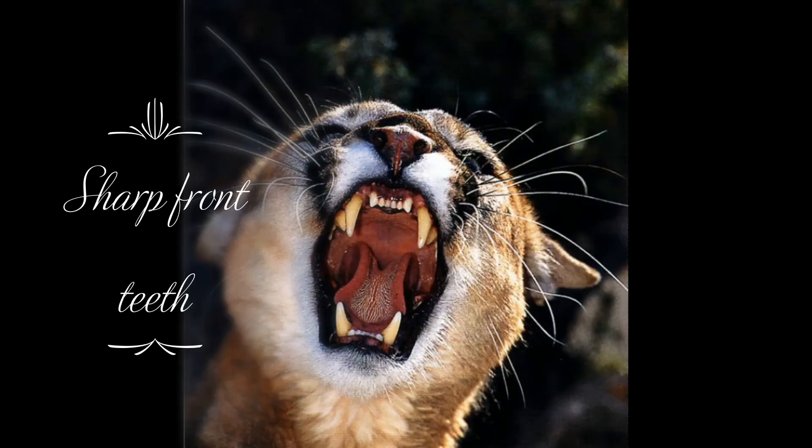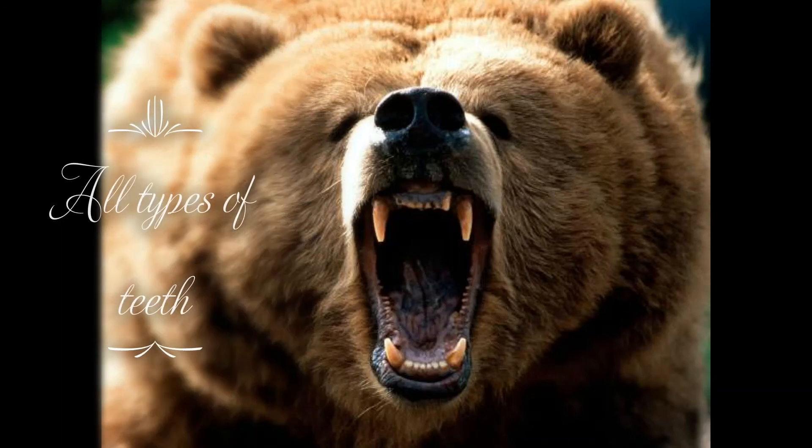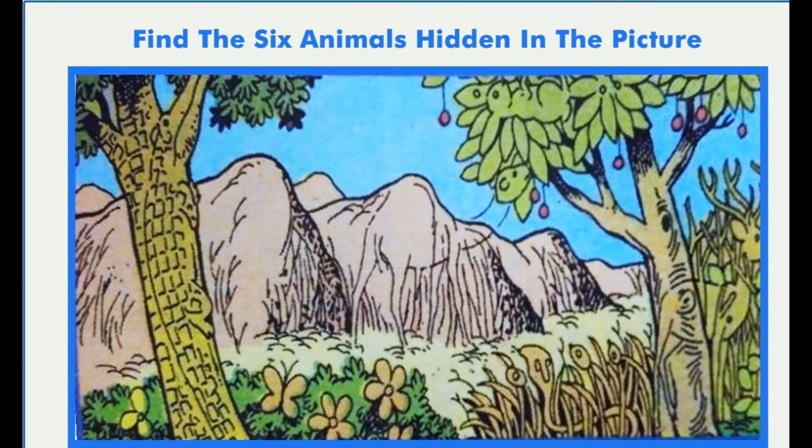Carnivores such as tiger, lion, fox and dog have very sharp pointed front teeth to tear the flesh. They have strong jaws. Their back teeth are broad and flat. These animals chew the flesh with their back teeth. They have strong teeth. I hope the video was informative.